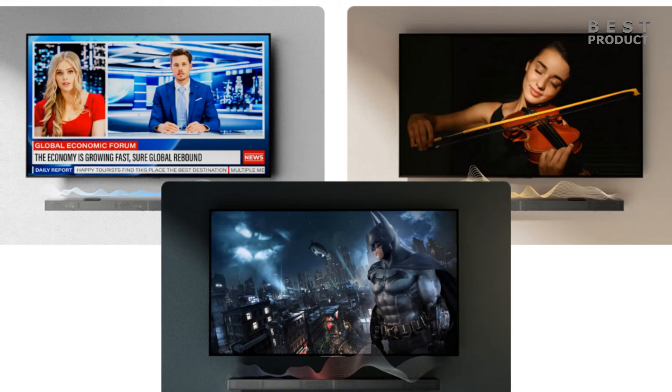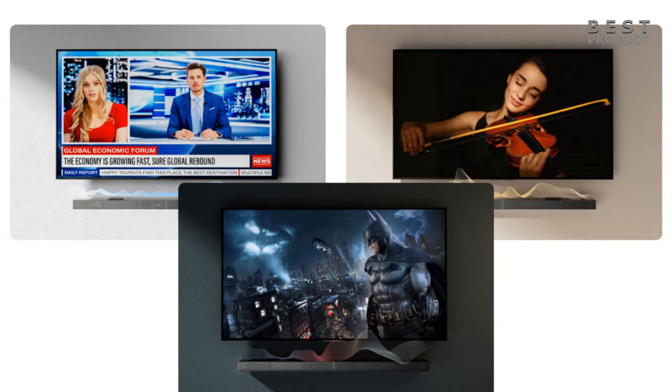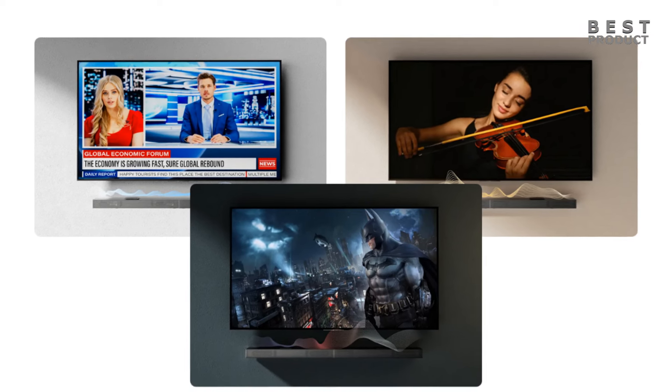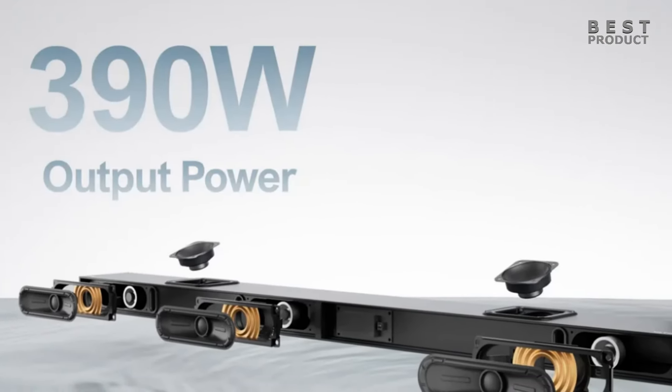The Ultimia Nova S70 promises to deliver exceptional sound quality. The soundbar produces clear and detailed sound with a wide soundstage that fills the room. The up-firing drivers create a convincing Dolby Atmos effect, and the subwoofer delivers deep and powerful bass.